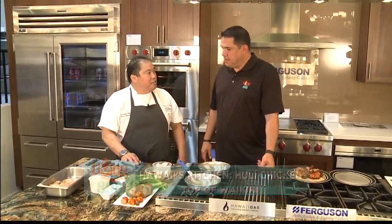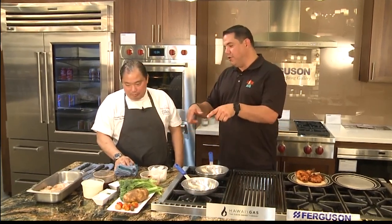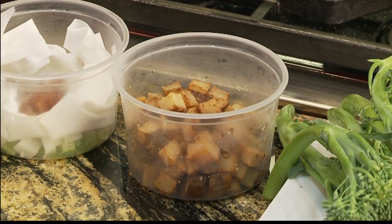We're going to do our version of Huli Chicken. Huli Chicken - a local favorite. That's pretty much a household thing for every local family. Tell me about your inspiration behind what you've done here with it. Is there anything special that you've done with it?